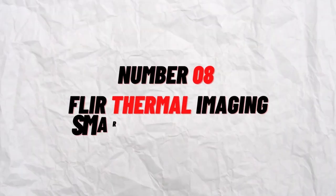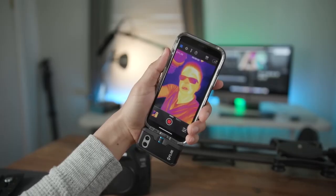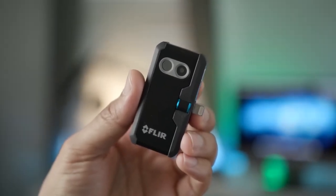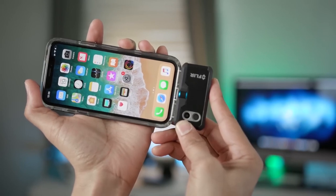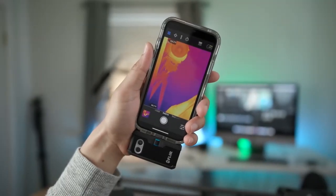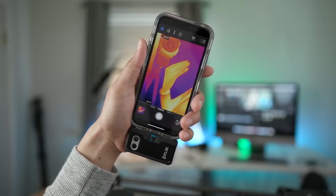Number 8: FLIR Thermal Imaging Smartphone Camera. Because it is a potent instrument, thermal imaging also functions admirably as a surveillance gadget. Even if there is a solid surface covering it, law enforcement can detect heat from a person or object using thermal imaging. In other cases, it can make it simple to see what's happening in an area with poor vision, such as one that is foggy or smoke-filled. The FLIR camera for iPhone/iOS and Android is the way to go if you want the best spy equipment at your disposal.